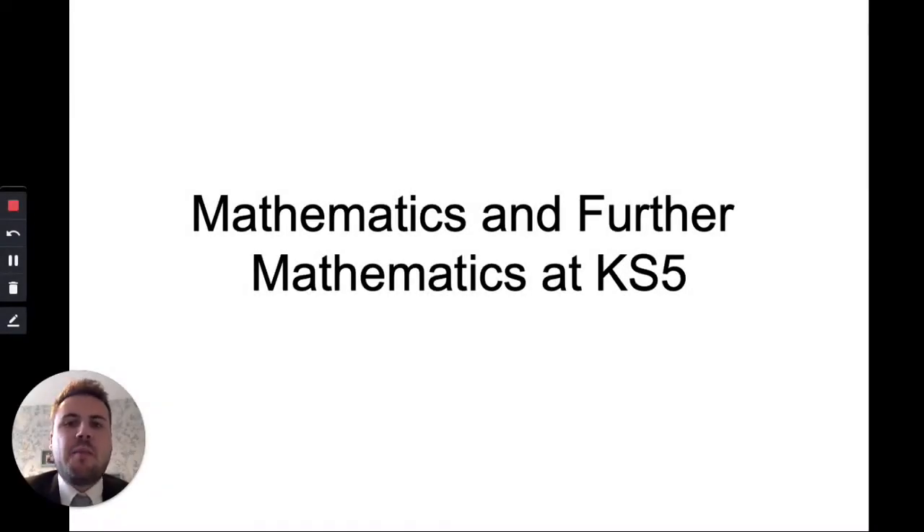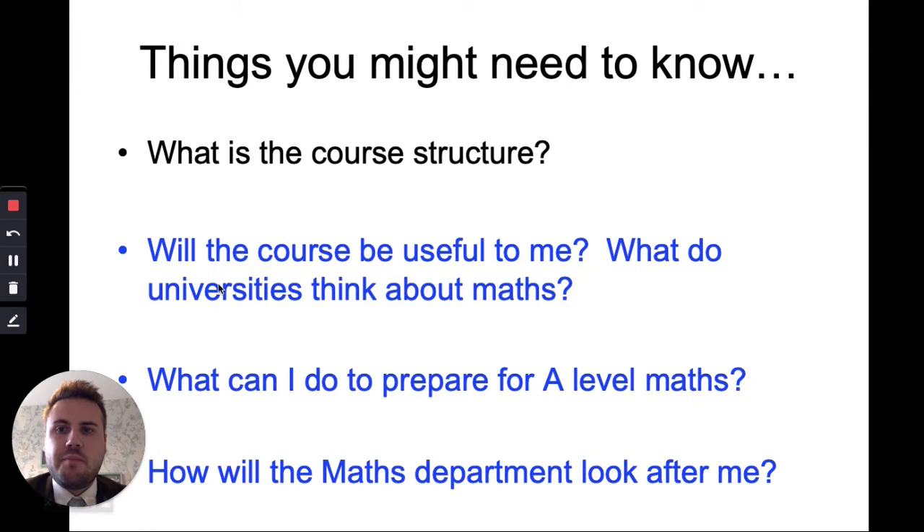Hello and welcome to A Level Maths and A Level Further Maths. I'm Mr Adam and I'm going to run through a few aspects of the course, and then we're going to hear from some of our fantastic students about A Level Maths at Prince Henry's. I'm going to go through the course structure and then we've got three students that are going to go through: will the course be useful to you, what do universities think about maths, what can I do to prepare for A Level Maths, and how will the maths department look after me?